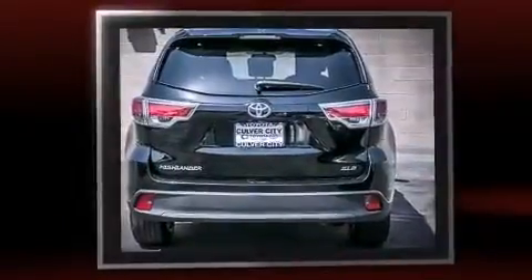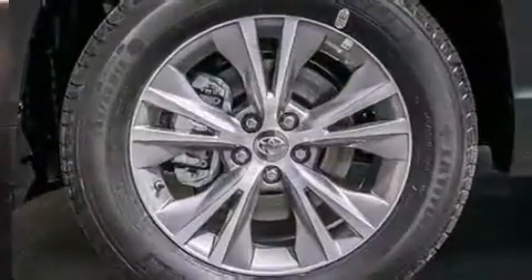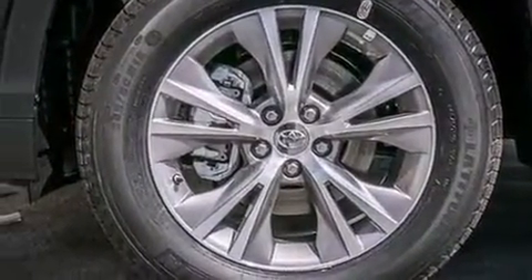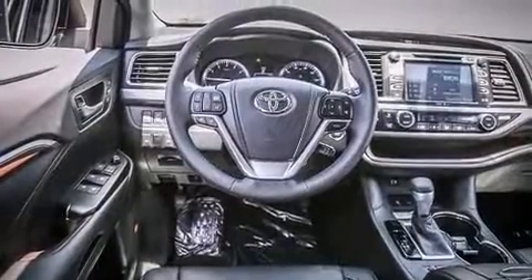Top features include remote keyless entry, leather upholstery, a built-in garage door transmitter, heated door mirrors, a power rear cargo door, and the power moonroof opens up the cabin to the natural environment.